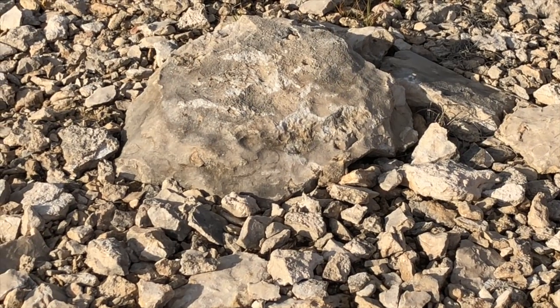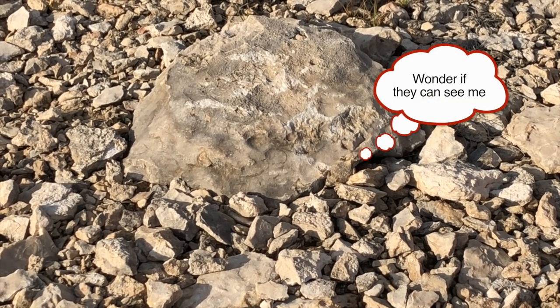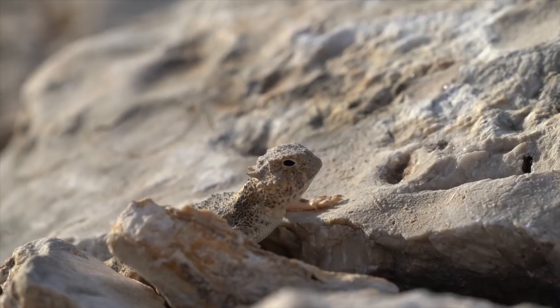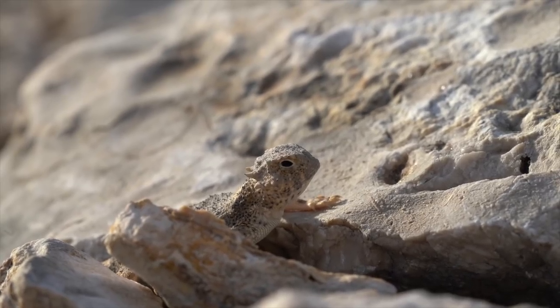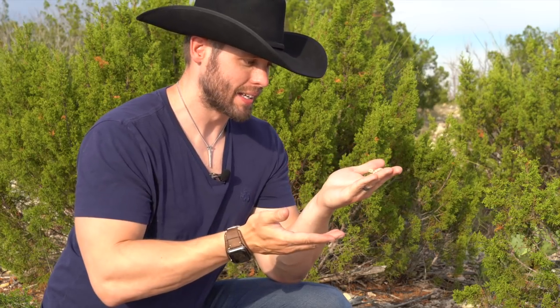If you look at his ground color, he is just perfectly matched to this limestone rock around here. This little white and gray coloring blends in perfectly with the ground. And like most horned lizards, this guy is a specialist feeder — he loves ants, but he can branch out a little bit and eat other insects as well. These guys are just absolutely gorgeous. Almost every time I see them, I freak out because these guys make me feel like a kid.